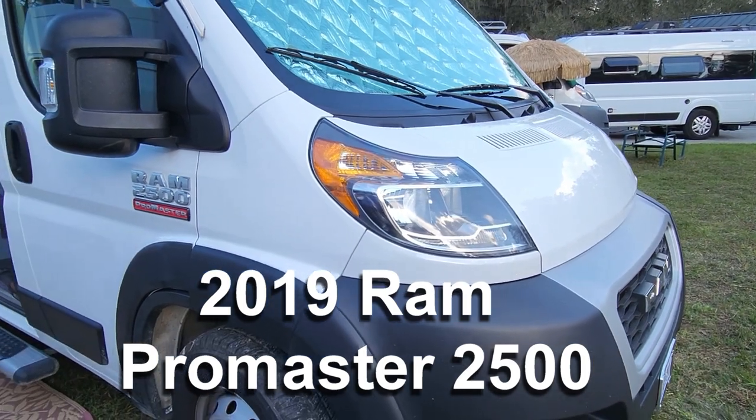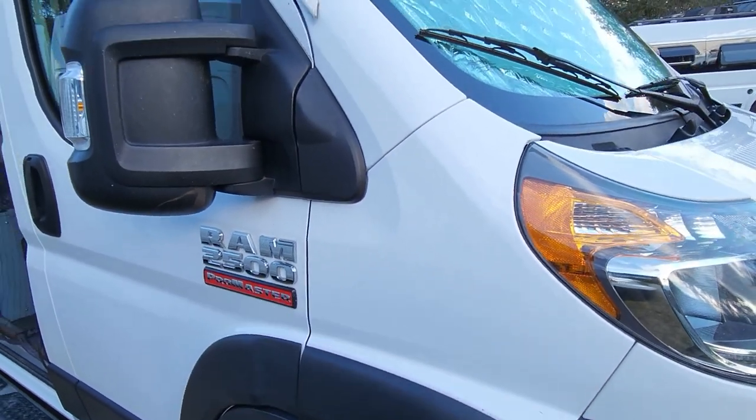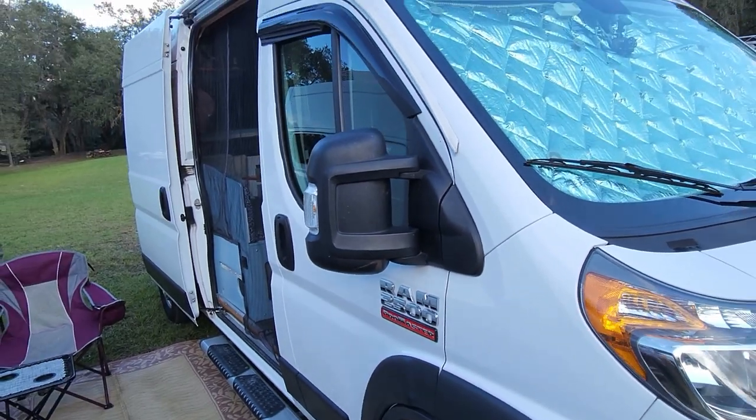This is a Ram Pro Master 2019 — 2500 and 159 high. I travel mostly to mountains and do hiking, and this fits in a regular parking spot. It was very important for me to be able to get to the trails and stuff like that.